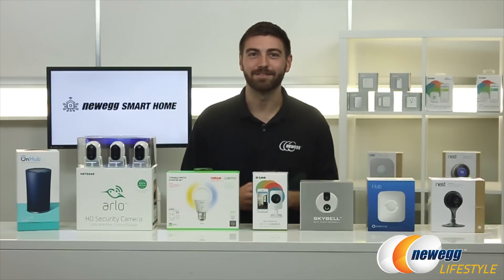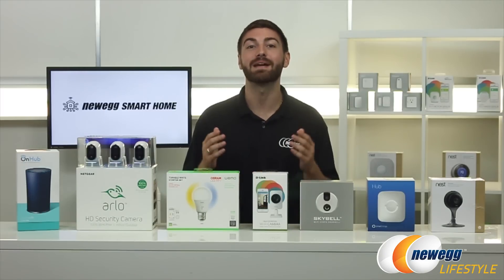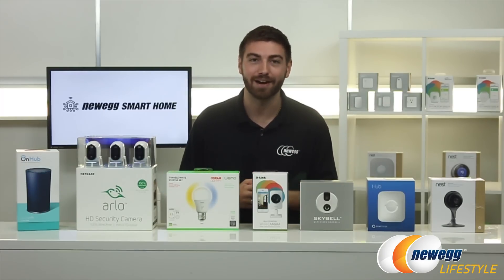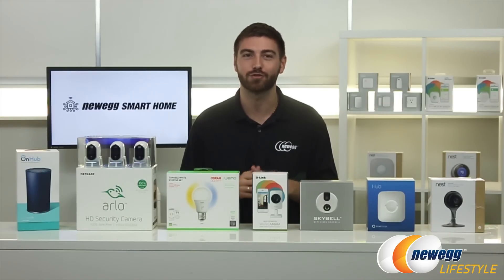Hi everyone, I'm Tom for Newegg TV. Today we're taking a look at a series of products that will help you create and manage your house anytime, anywhere. Our new smart home store is great for our DIYers out there who want to have a smart home they can control at a price that's more affordable than you would think.